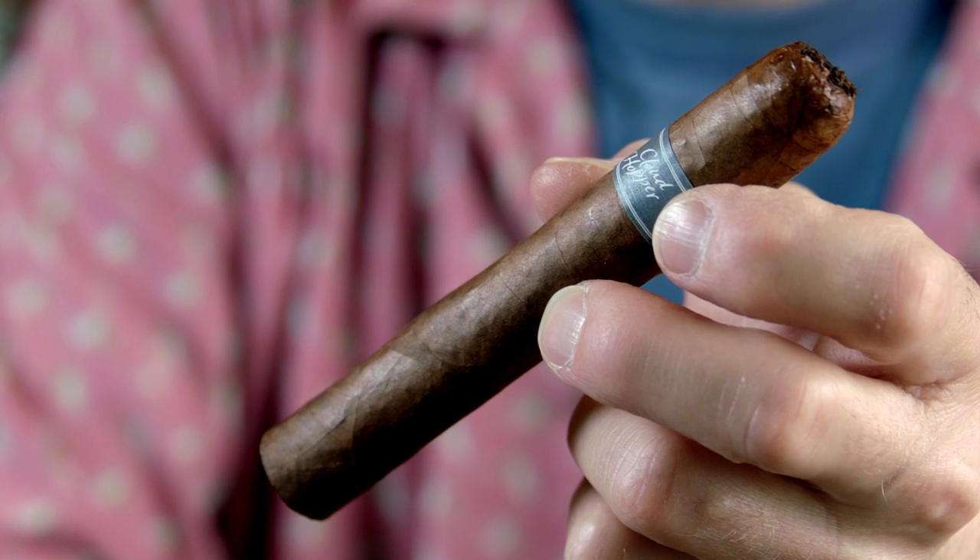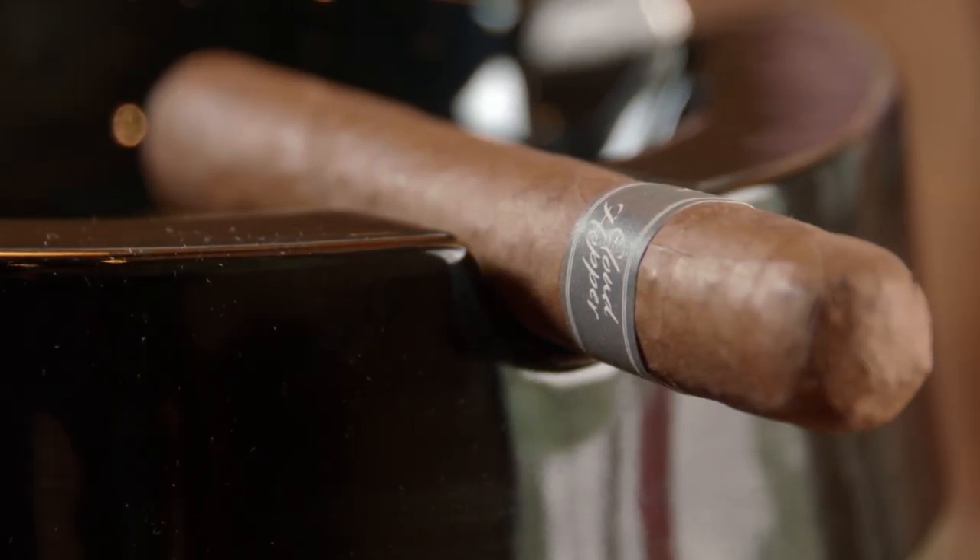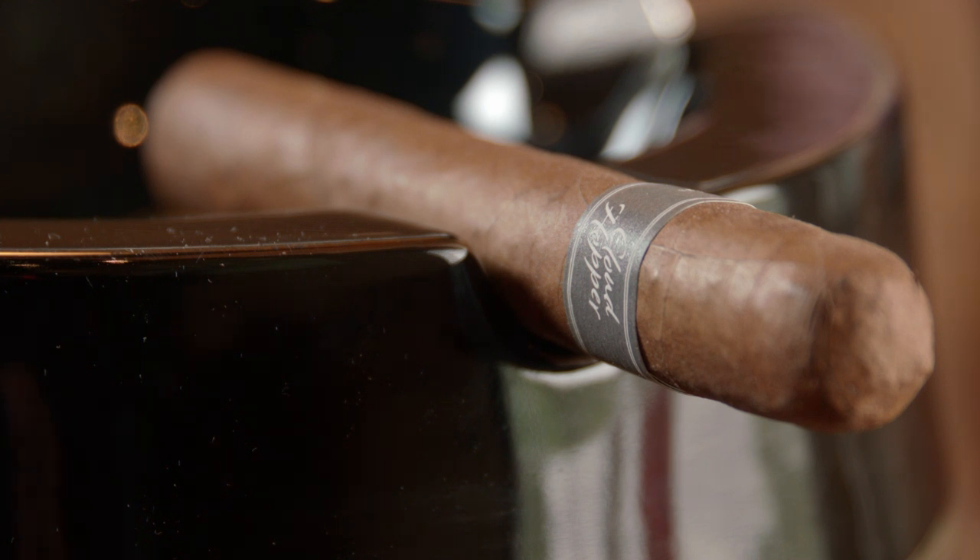Wow, it lit right up and the first puff is nice and smooth with a really nice aroma — wow, really creamy. By the way, this cigar was created by Kyle Gellis and his brother Devin. Where they got the name Cloud Hopper was they both do a lot of traveling, and when they get together they tell each other stories of their travels.